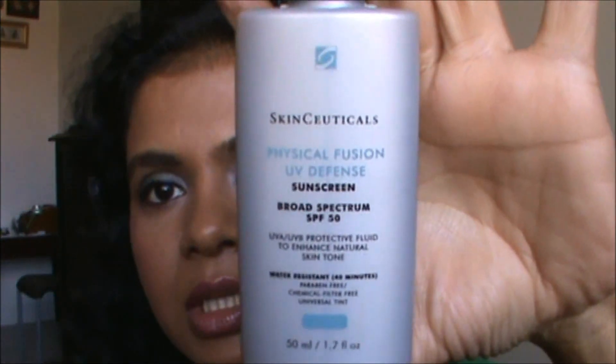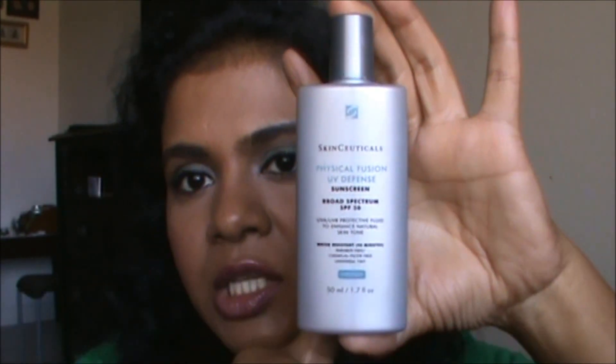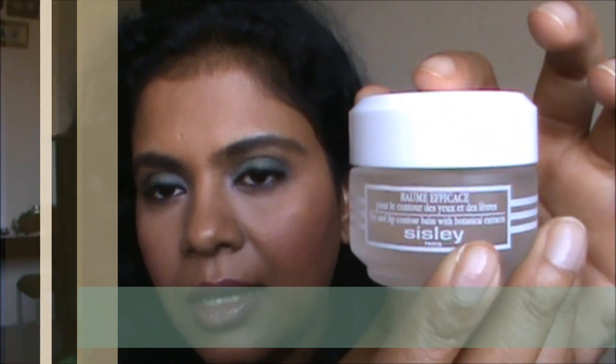On top of that I use my SPF of choice: the SkinCeuticals Physical Fusion UV Defense sunscreen SPF 50. It's also a physical sunscreen, and it's lightly tinted — basically a tinted sunscreen. On top of that I apply the same eye cream again, the Sisley Eye and Lip Contour Balm, for the second time in the day.